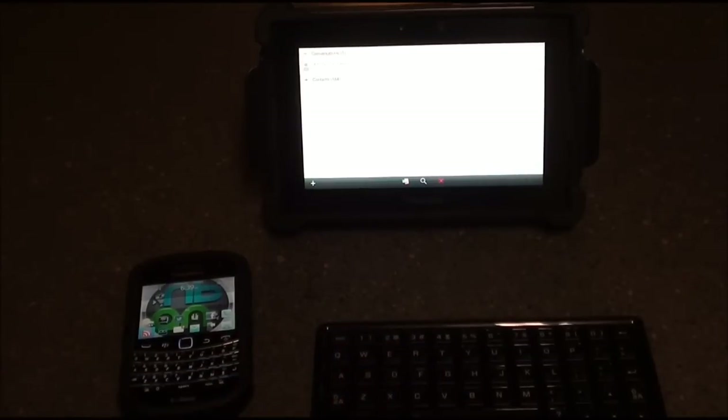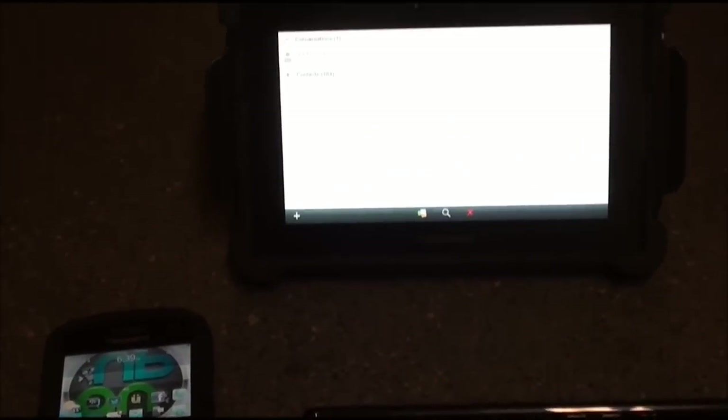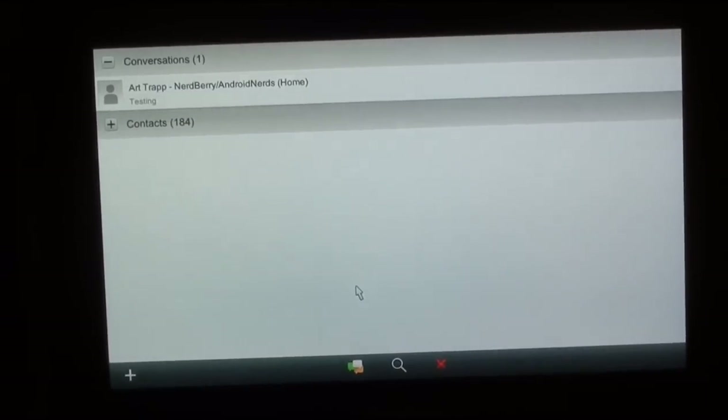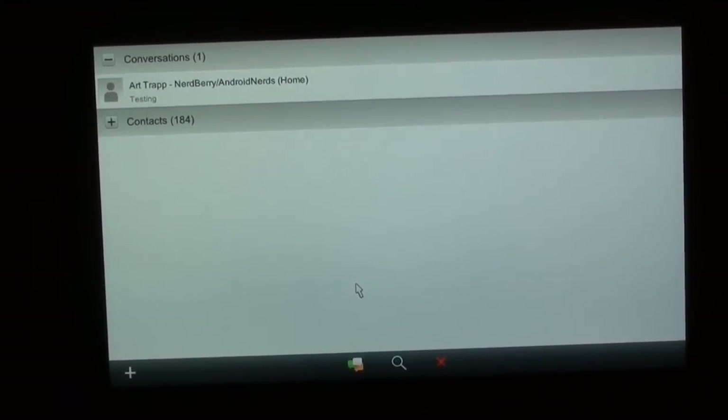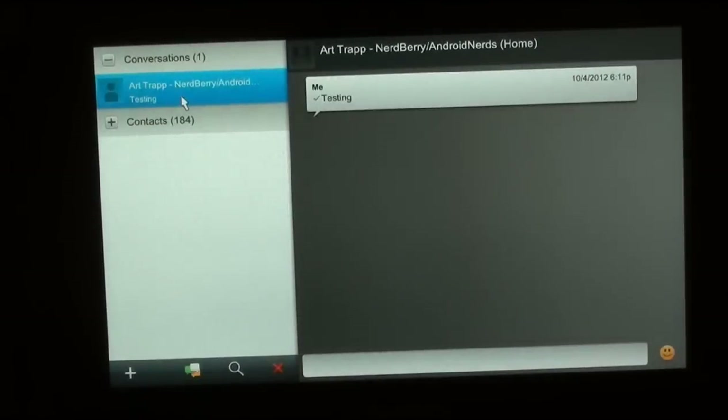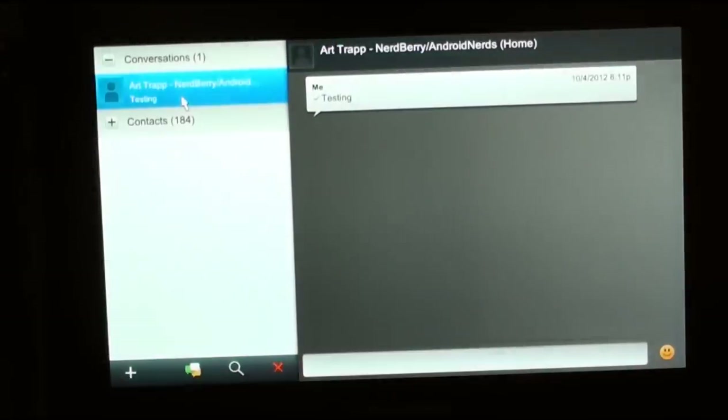Let me zoom in real quick on the display — you can see the Playbook right there. I've already got the Bridge app opened up. I figured it would be easier to just have it all opened, and I've already sent a test message to my Galaxy S2.